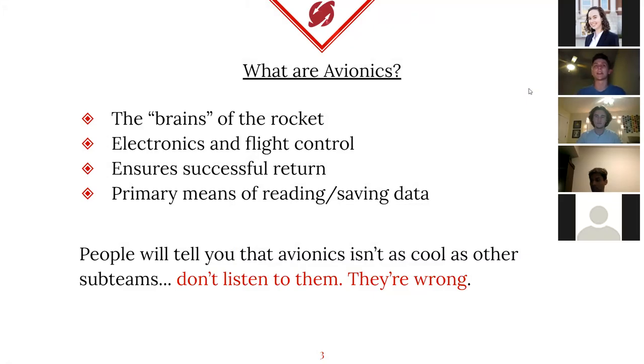What are avionics exactly? Avionics are essentially the brains of the rocket. This is what does all the processing, all the data allocation. It's what sensors themselves are actually a part of. If you're planning on doing a payload, parachute, or anything related to electronics, that essentially falls into the category of avionics.